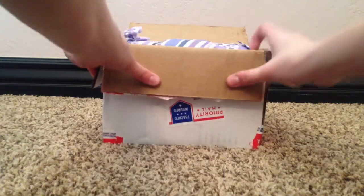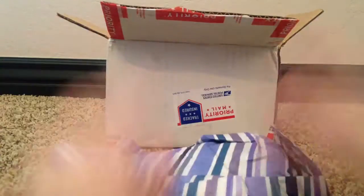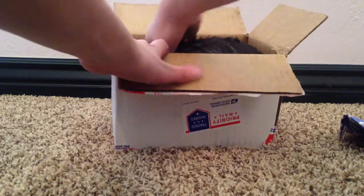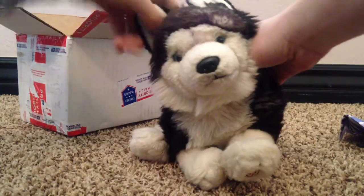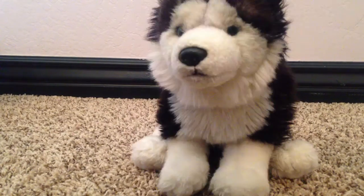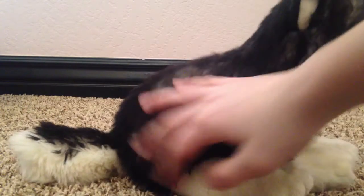Alright, so I just got it opened. Such a cute little wrapping — so pretty. I'm dying. Here it is. Oh my goodness. So, if you guys have already noticed, I got the Webkinz Signature Siberian Husky. Oh my gosh. This signature is just perfect. I love it so much. It's so cute and it's so soft, too.